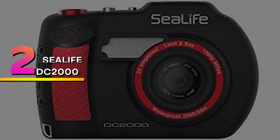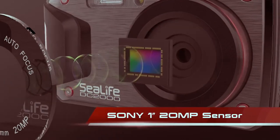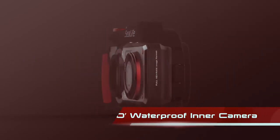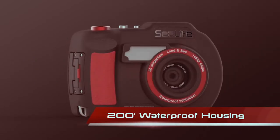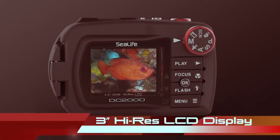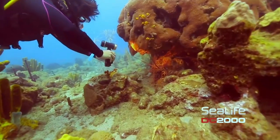Number 2: Sealife DC2000. Sealife might not be the most instantly recognizable brand name in the camera industry, but when it comes to underwater camera technology, they know their stuff. Sealife's products aren't cheap, but they're not marketed towards the casual user. These are professional underwater cameras for scuba divers.